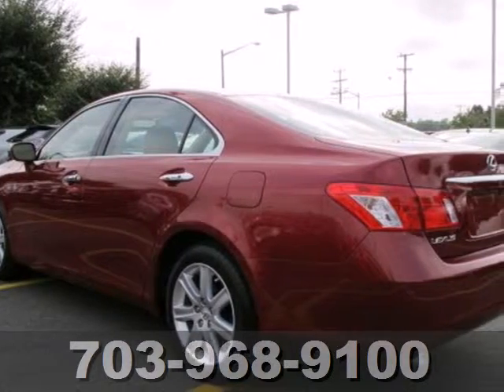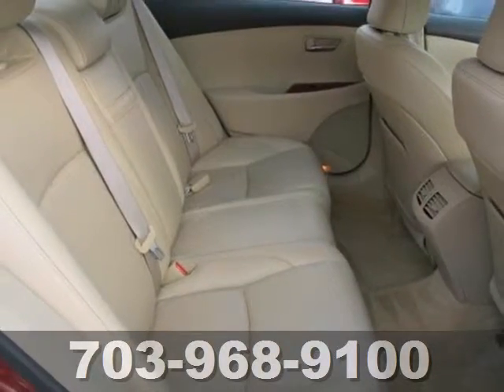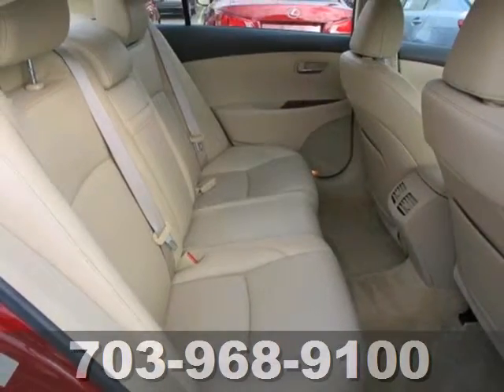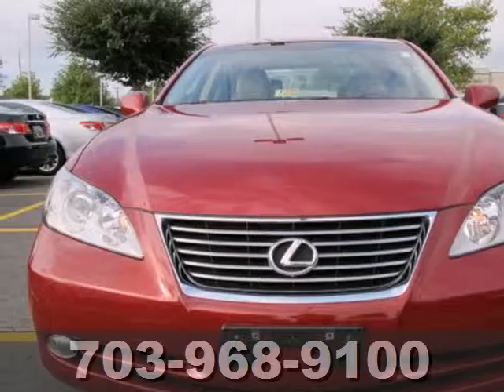This stunning ES350 offers the best of all worlds with its superb handling, plush interior, silky smooth ride, and the number one name in customer satisfaction — Lexus.